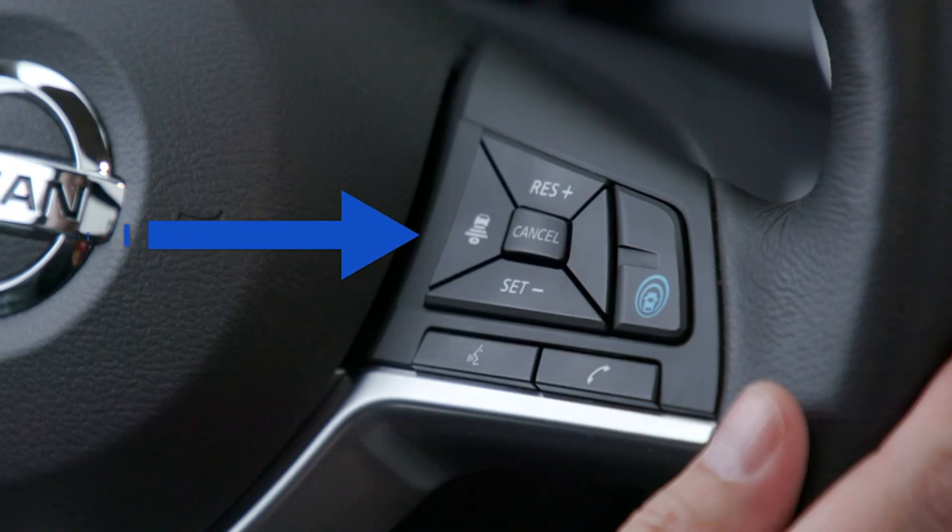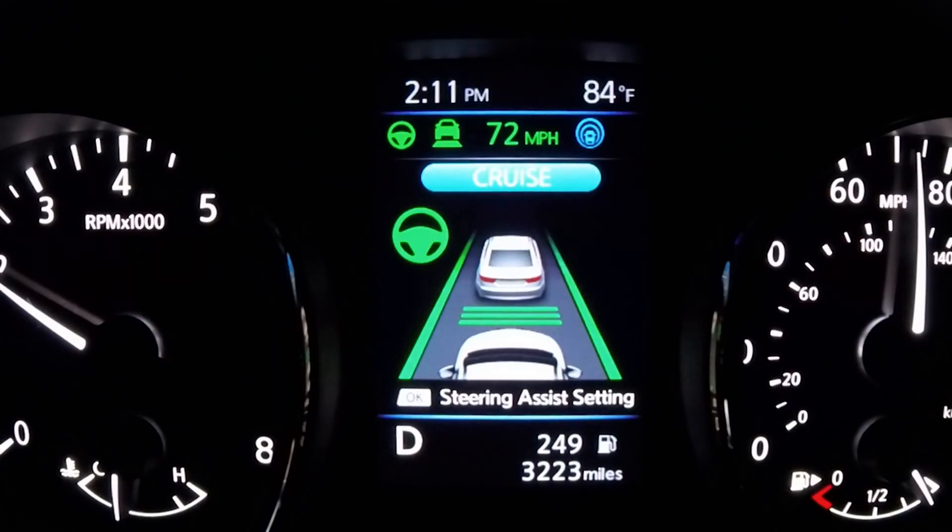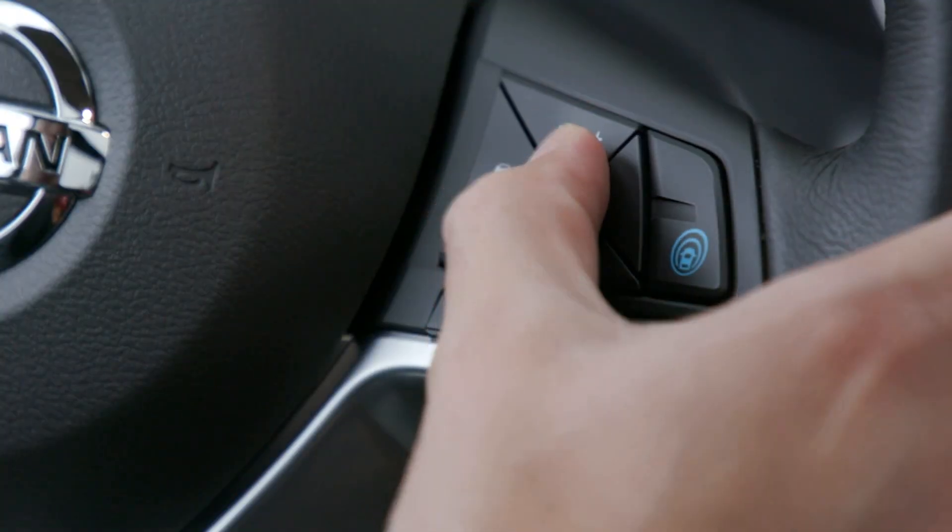What's this button on the left here? That is your distance control setting and that will control the distance to the vehicle in front of you. One for your more aggressive drivers, three for your more conservative drivers — more space, less space. And then how do I turn it off? You can either tap the brake or hit cancel just like you would with cruise control. And when I'm ready to start it up again, I hit resume. Absolutely.